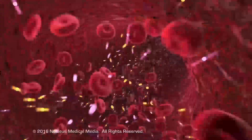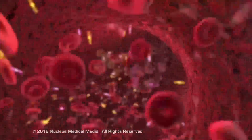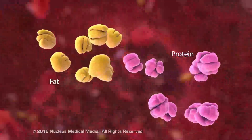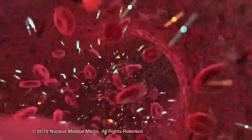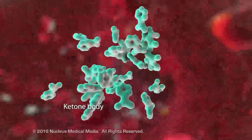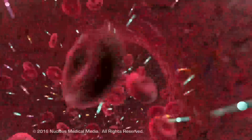As the insulin deficiency continues, cells are unable to use sugar for energy, so the body breaks down fats and proteins to use them as an alternative source of energy. As fat breakdown continues, acidic byproducts known as ketone bodies accumulate in the blood, resulting in a condition called ketosis. If allowed to build up to dangerously high levels, a life-threatening condition called diabetic ketoacidosis results.